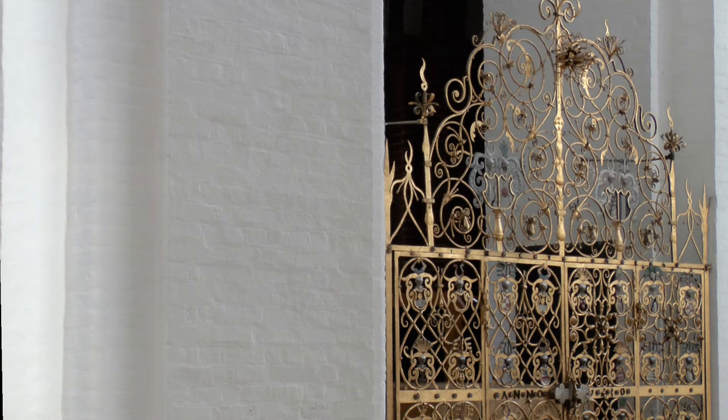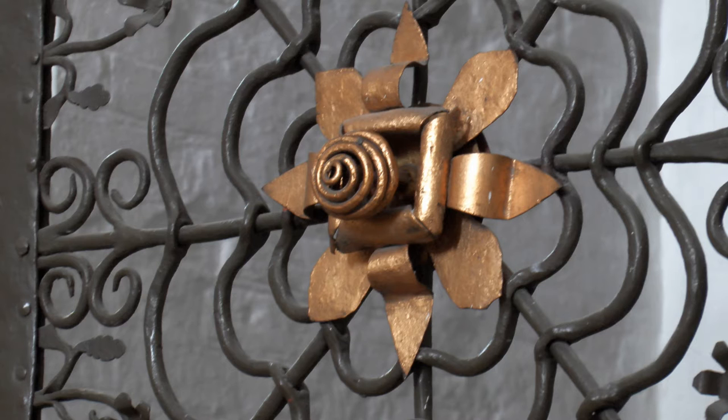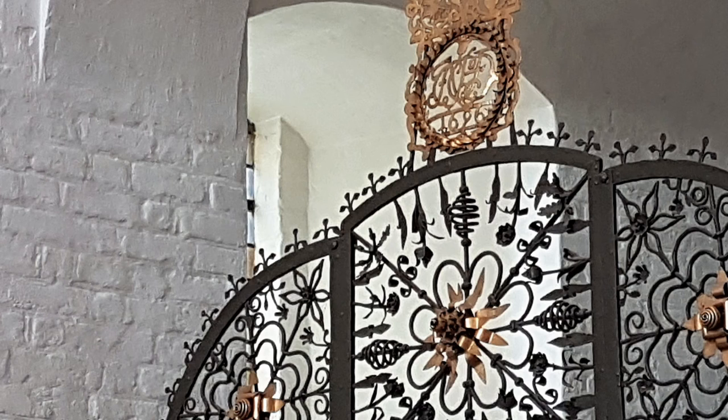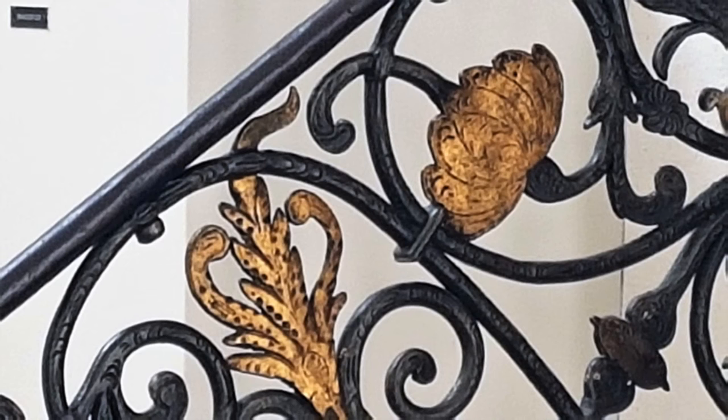Det gyldne smedejernskidre er udført af den tyske kunstsmed Kaspar Finke. Gitrene er fyldt med symboler, nogle lettere at tolke end andre. Kirkehistorikere fortæller for eksempel, at firkanterne er det menneskelige symbol, mens cirklen, som på en gang er afrundet og uendelig, er det himmelske symbol.